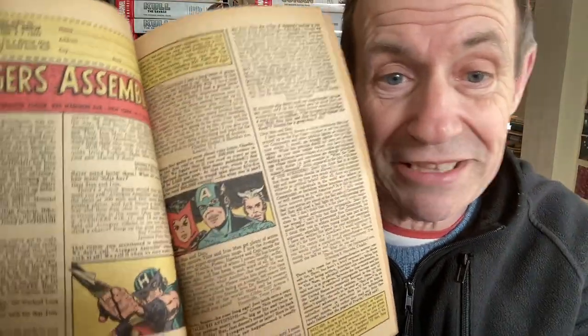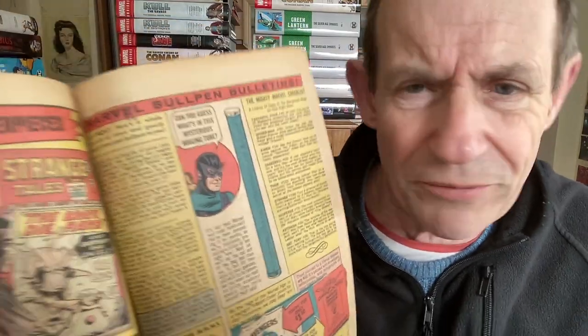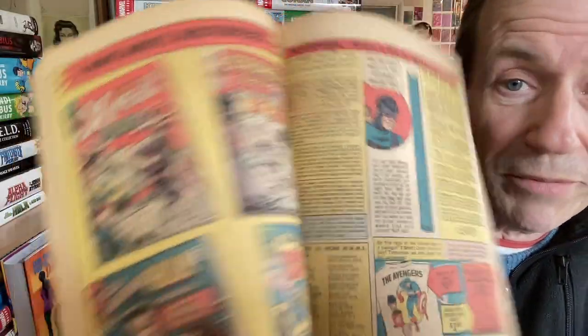On the letters pages there's no checklist - just a little next issue preview. Now they've moved the bullet, and I wonder if this was the first Marvel Bullpen page. You've got all the details of things coming up: Adam Austin with Submariner, Stan Lee, Jack Kirby inking as well as penciling. The checklist is there too, and they were advertising Avengers T-shirts and Marvel Comics Group official swinging stationery.